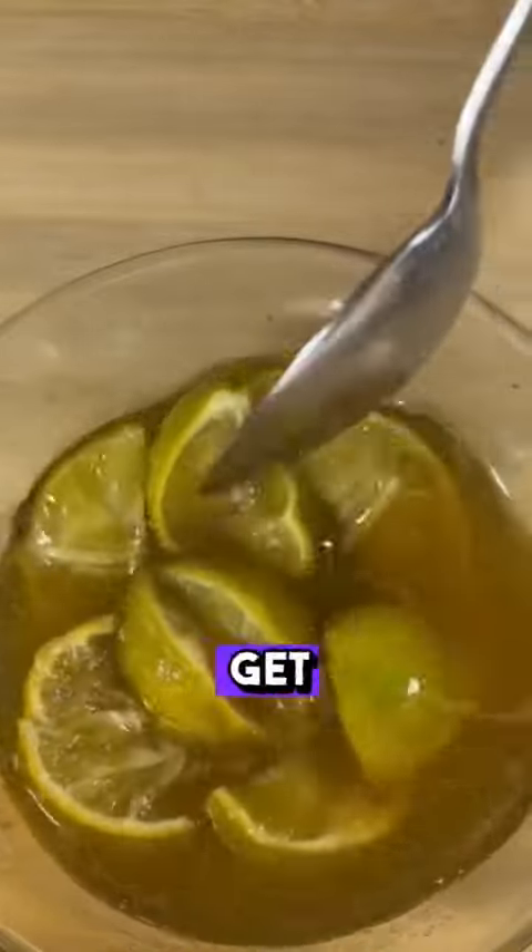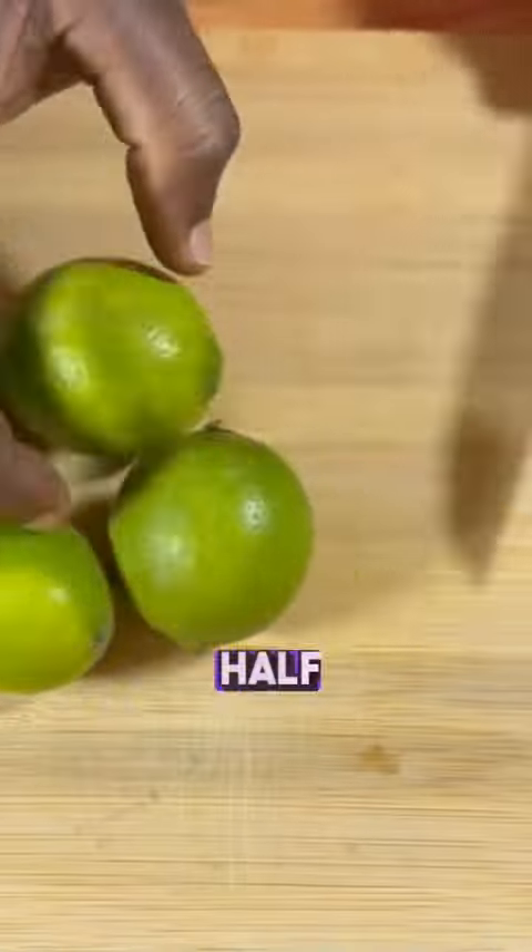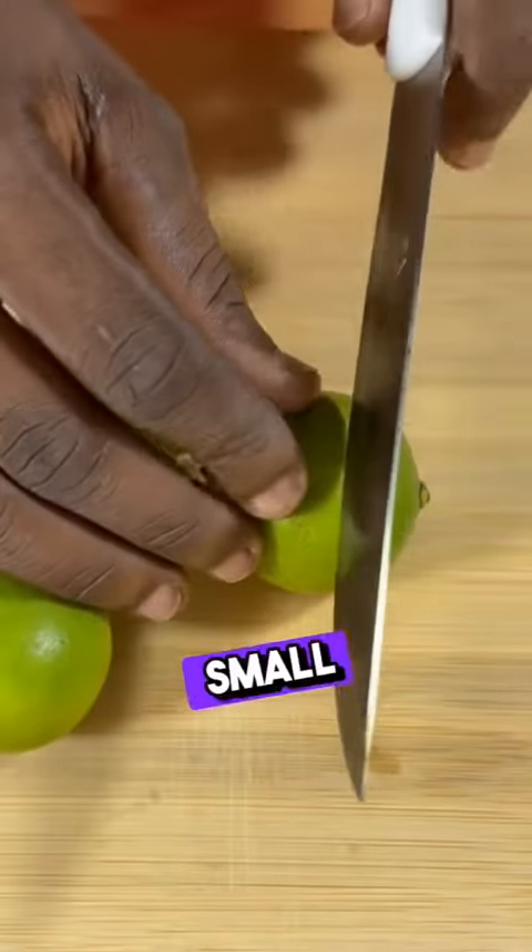Welcome to your recipes. Let's get started — we will need four lemons. We cut each one in half and squeeze them into a small container.